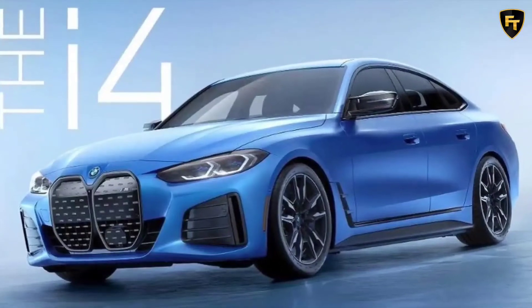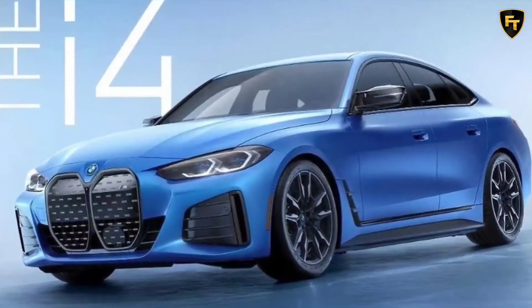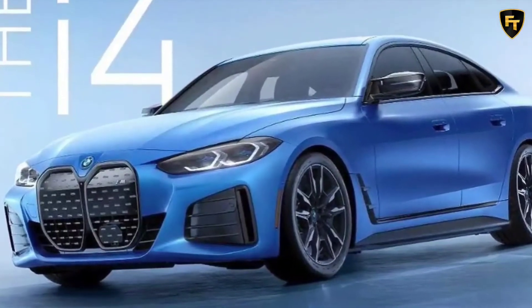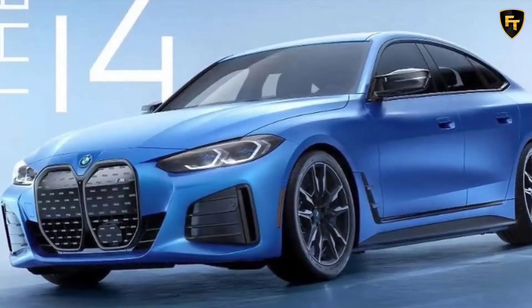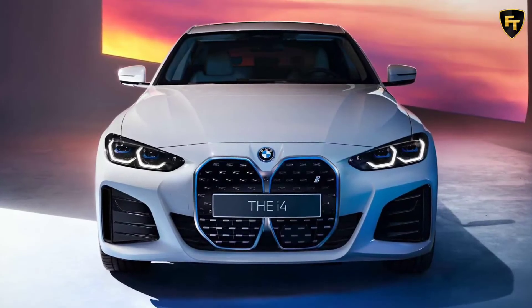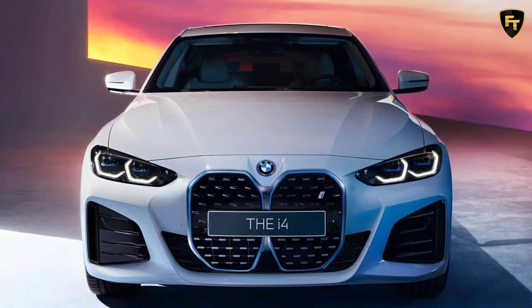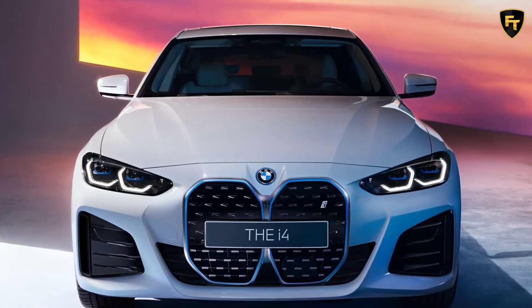When BMW introduced the i4 in March, the company confirmed an M Performance version was in the works. Fast forward to today and a purported picture of the i4 M50 has surfaced on social media. Noticed by BMW Blog, the image shows a sportier-looking EV with a blacked-out grille featuring M badging.